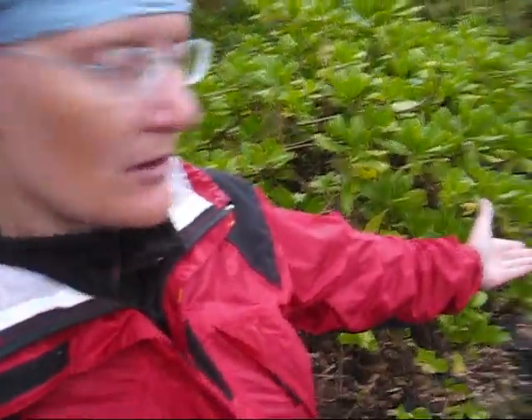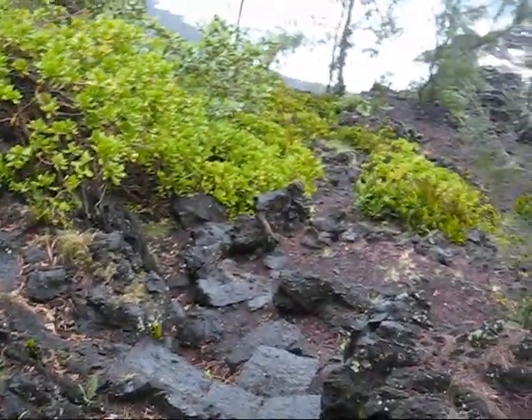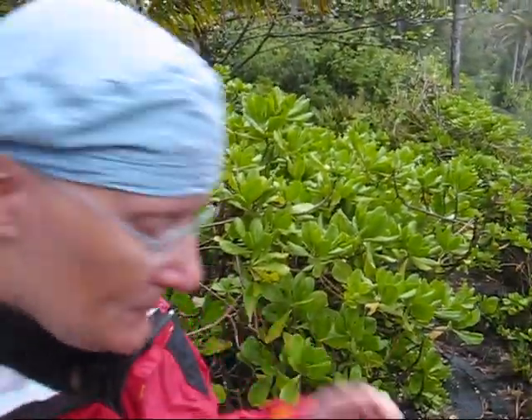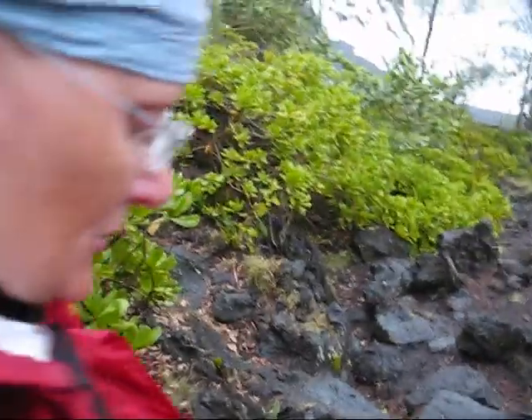So this is the trail. If you don't like a steep hike, this isn't your hike because it is steep in sections, and this is not a flip-flop kind of hike either. But otherwise it's a pretty straightforward thing.